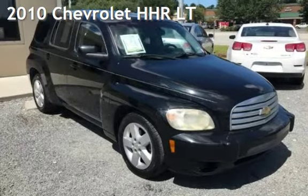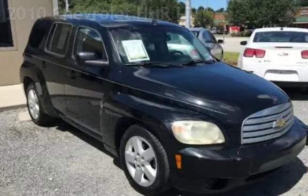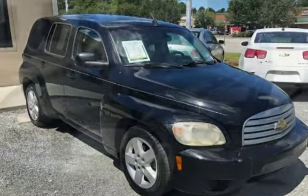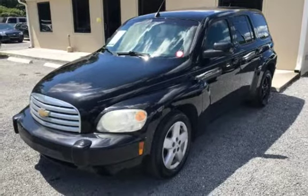Presenting a pre-owned 2010 Chevrolet HHR LT. This four-door wagon has a four-cylinder, 2.2-liter I4 engine, with front-wheel drive and an automatic transmission.